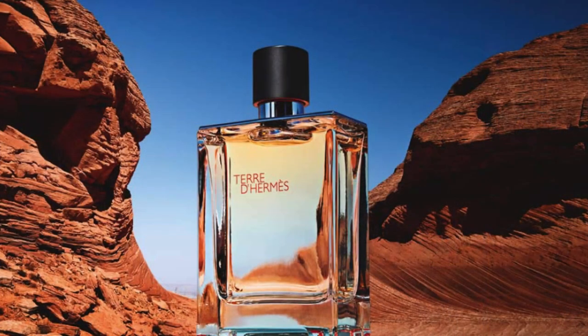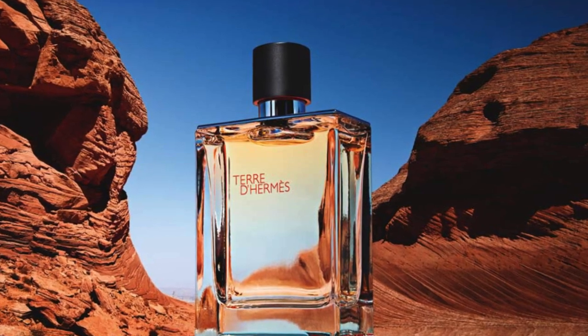When you look at Terre d'Hermès — the original — as one of the most groundbreaking fragrances in the designer game over the past 15-plus years, that burnt orange with that beautiful earthy vetiver smokiness that you get with that fragrance is uncanny and absolutely incredible.